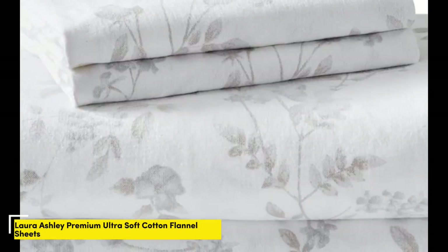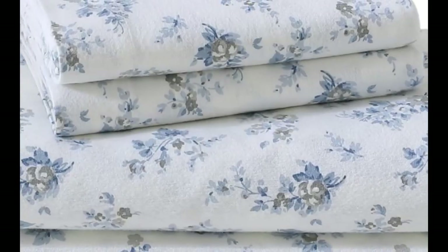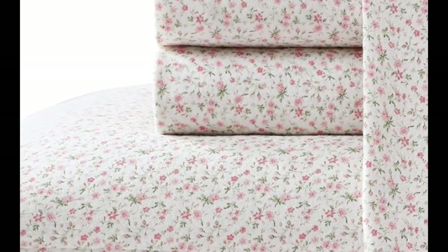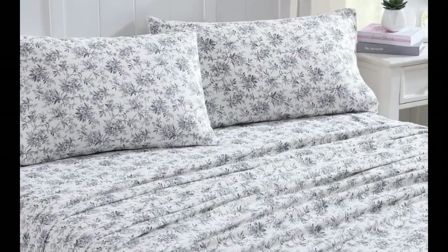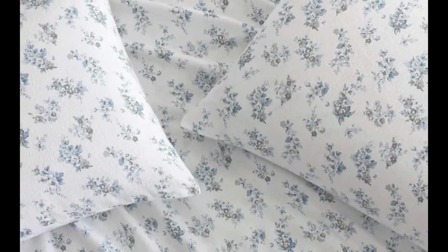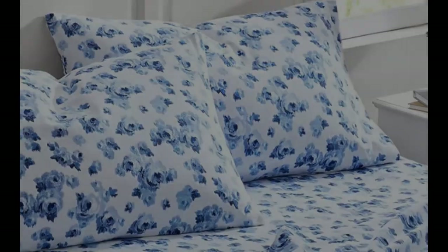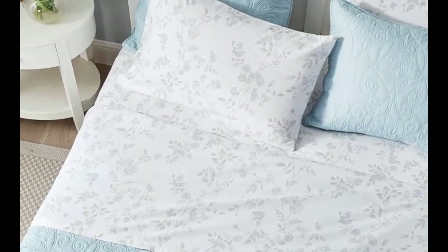Number 4. Why you should get it: This breathable yet warm sheet set is available in 20 different patterns. Keep in mind the fitted sheet slid off the corners of the mattress occasionally. Flannel sheets don't just keep you warm during the colder months — they can also add pattern or texture to your bedscape. Of all the flannel sheets we tested, the Laura Ashley Home Collection Premium Ultra Soft Cotton Flannel Sheets not only performed well, but they are also available in 20 different patterns. During testing, this sheet set earned a perfect 5 out of 5 score in three categories — durability, warmth, and value. We really loved how soft, lightweight, and breathable this flannel sheet set was, and while the sheets kept us warm, they never made us feel uncomfortably hot.